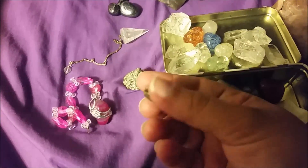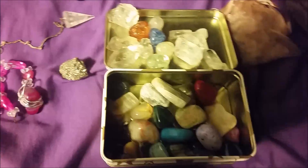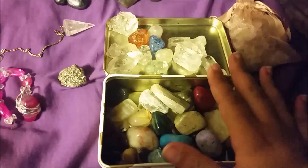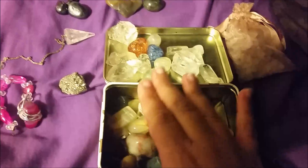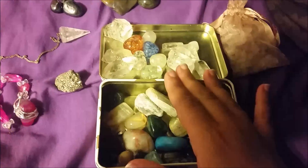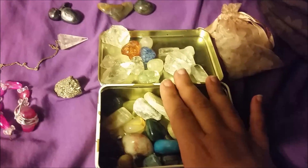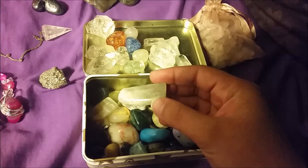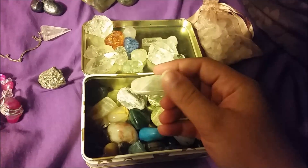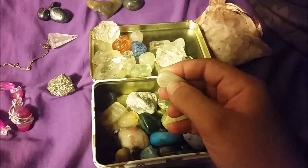I have chakra stones and a chakra pendant. It's another set of chakra stones set into a clear quartz point. The reason they're not in this video is because I left them at my ex-husband's house this past weekend by accident, so I don't have them with me right now — maybe I'll show them in another video.